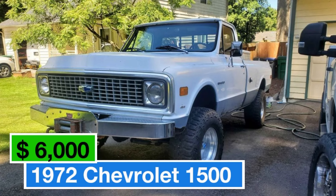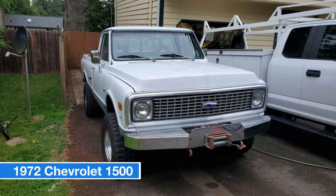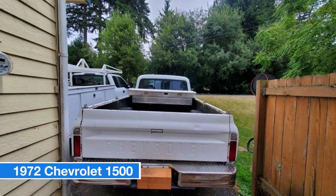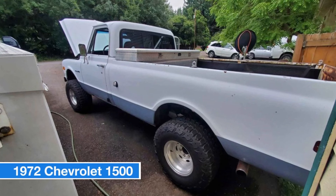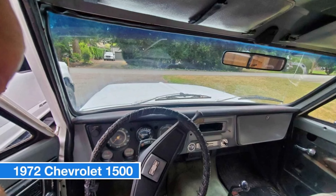Number four: 1972 Chevrolet 1500, price $6,000. Classic truck enthusiasts, here's your chance to own a rugged and powerful 1972 Chevrolet 1500 regular cab long bed for just $6,000. This truck is a running project with plenty of potential, equipped with a beastly 454 Big Block Chevy engine.